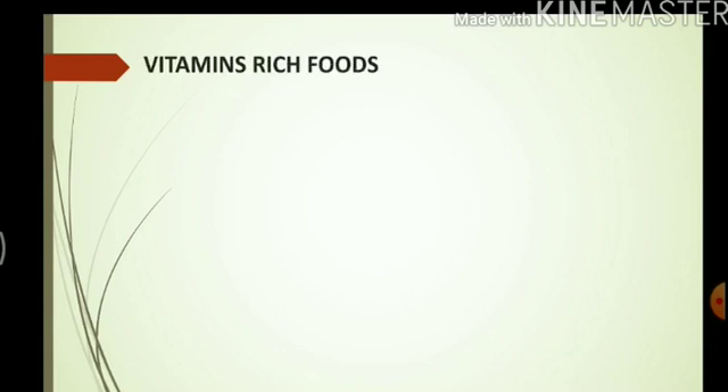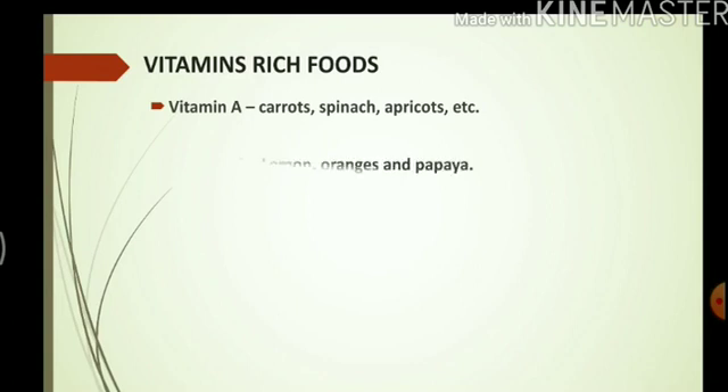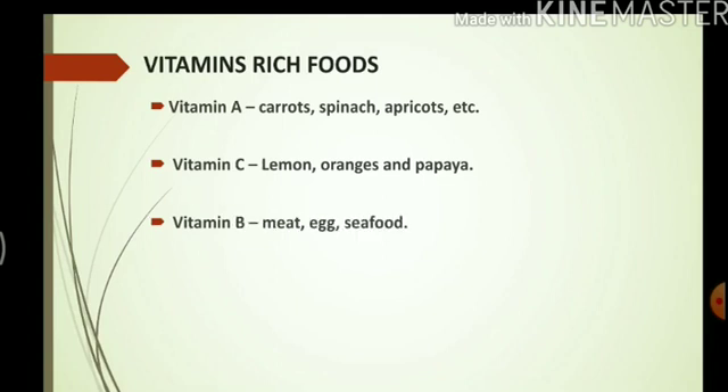Here are some foods that are rich in vitamins. Vitamin A can be found in carrot, spinach, and apricots. Vitamin C can be found in citrus fruits like lemon, oranges, and also in papaya. Vitamin B can be found in meat, egg, and seafood.